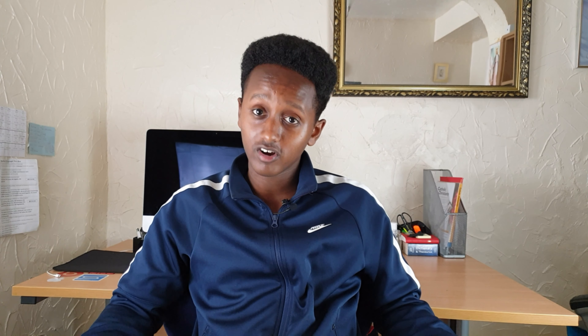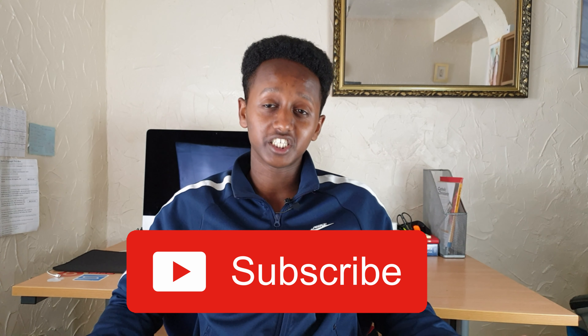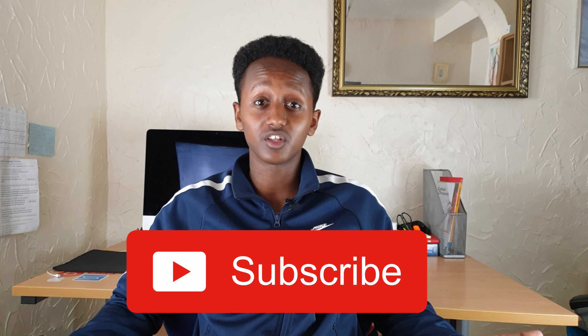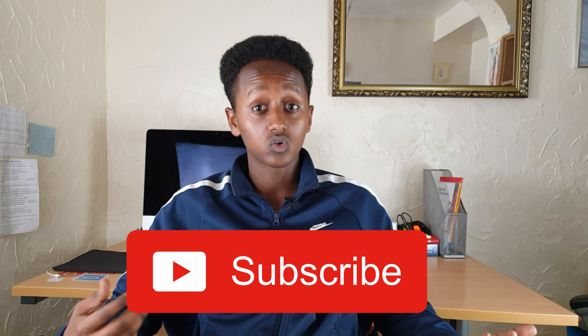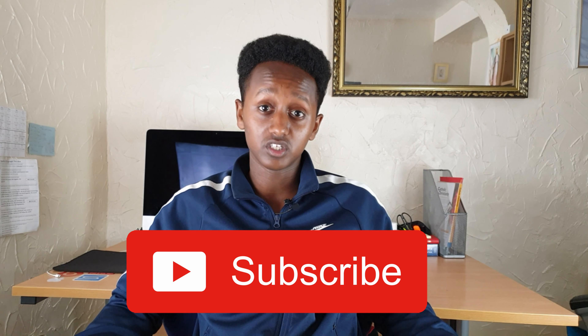If you liked this video, make sure to subscribe so you don't miss out on any future content. Also like and share it with your friends or other football fans you know. Comment down below what other athletes you'd like me to cover in the future and what injuries in particular you'd like me to do.